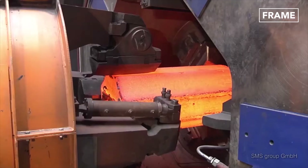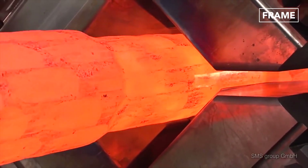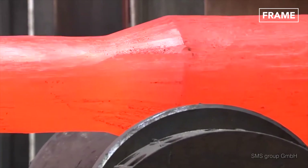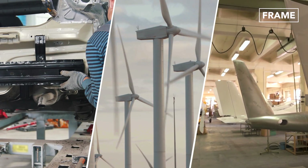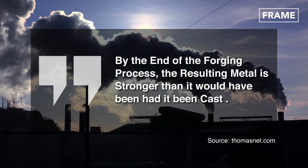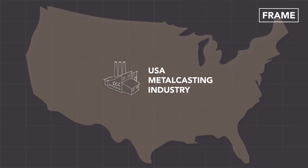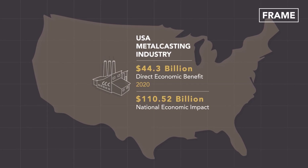This energy-intensive pressing and shaping of thousands of pounds of solid steel augments the strength and durability of the final product to meet the manufacturing requirements of the most demanding applications in the market today, some of which include lightweight vehicles, wind turbines, and airplane components. The U.S. metal casting industry accounted for $44.3 billion in direct economic benefit in 2020, with a total national economic impact of $110.52 billion.